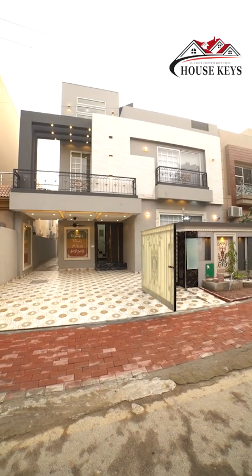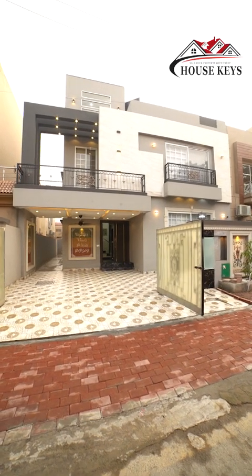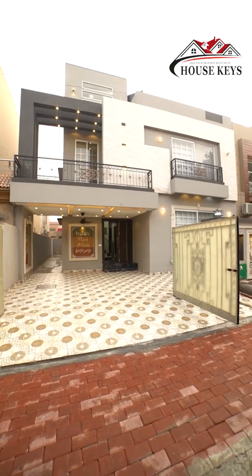Assalamualaikum friends and fans, this is Shumayla Arsul. Today we are going to visit this house.